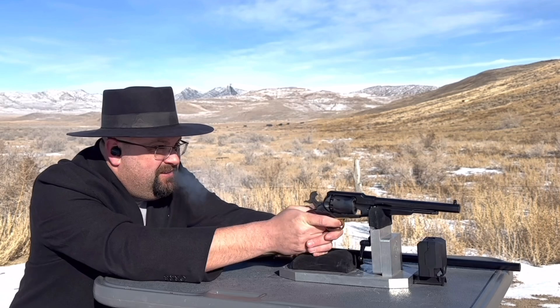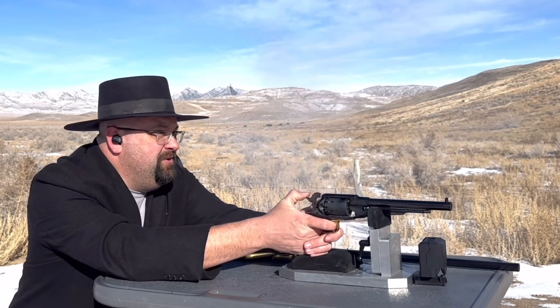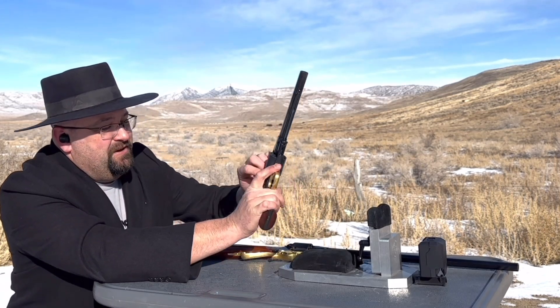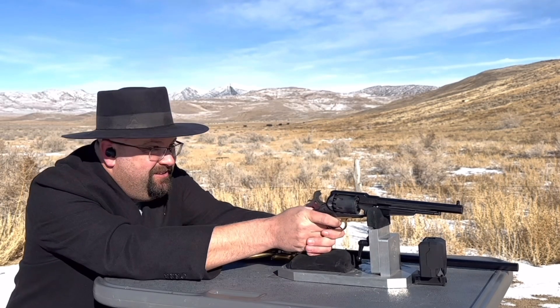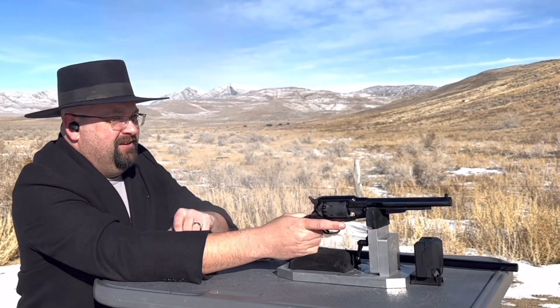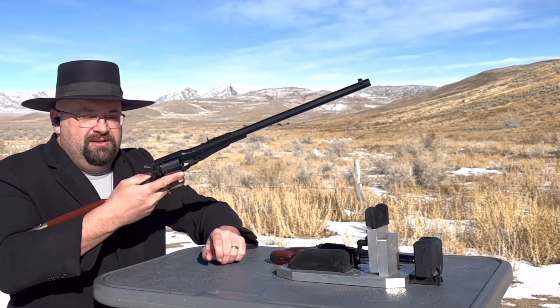One. Two. For everybody who thinks Remingtons don't have cap jams — there was one. Just a different kind of cap jam. And three.